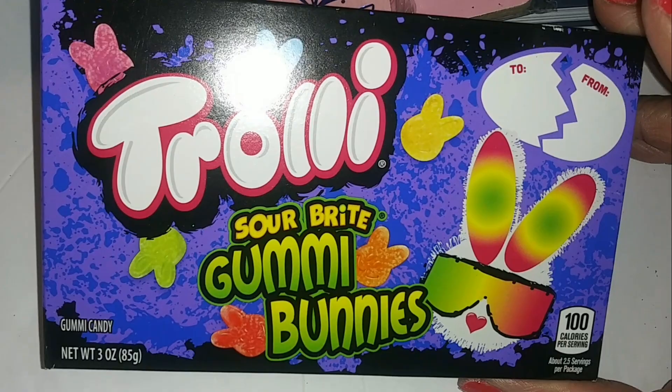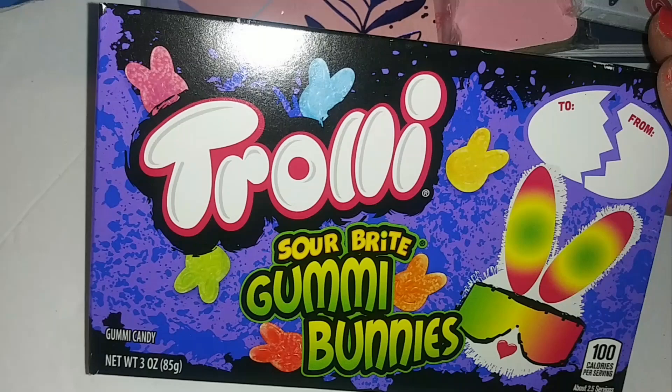Trolley Sour Bright Gummy Bunnies — I was looking for Sour Patch Kids but they didn't have them, so I'm hoping these are similar because I like the sour patch gummies.